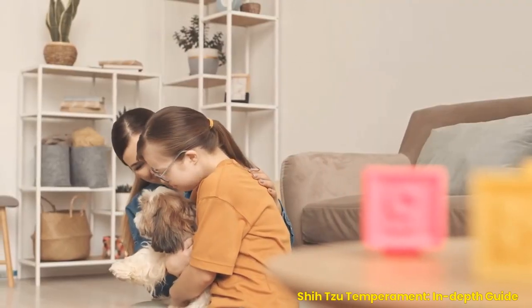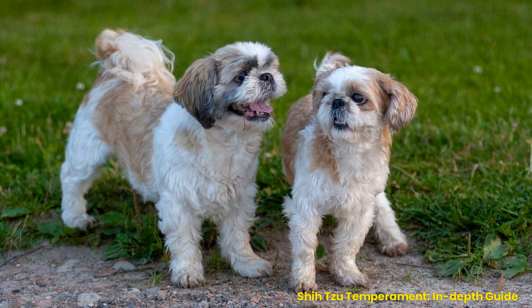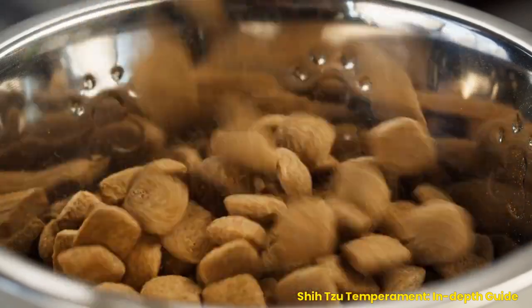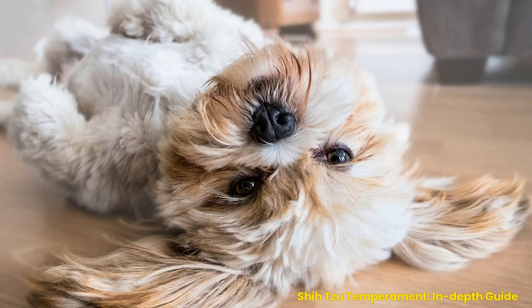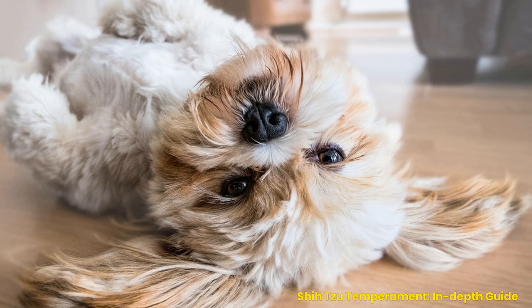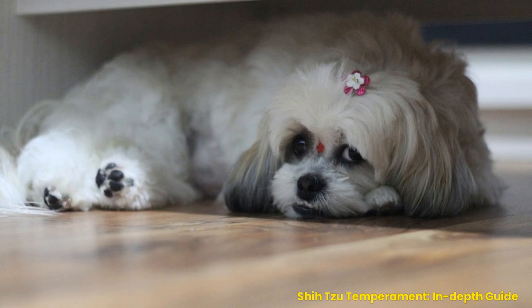Dealing with Stubbornness. Shih Tzus are known for being quite stubborn at times due to their independent nature, which makes them difficult to train sometimes. To combat this, try using different rewards for each command you give so your dog does not get bored quickly. Mix up his rewards by giving him both treats and verbal praise. You should also keep your training sessions short and fun so he doesn't get too frustrated or bored. With patience and consistency, your Shih Tzu will learn obedience commands quickly.